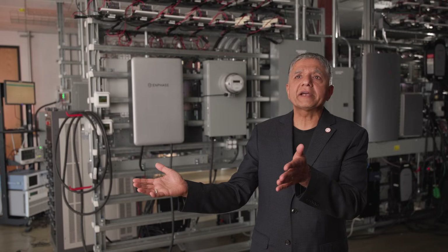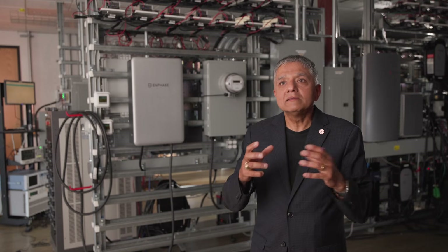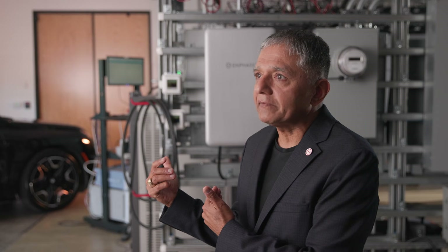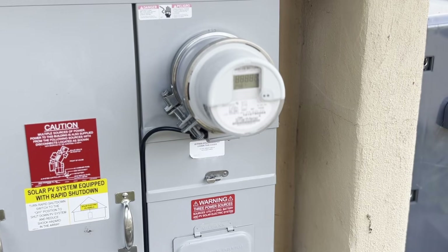Let's take the most basic use case. A homeowner buys a car and they want to use it to provide backup and export into the grid at the time of great demand. That can be done with just two components: you buy the Enphase bi-directional EV charger and you buy this little device called the MID.